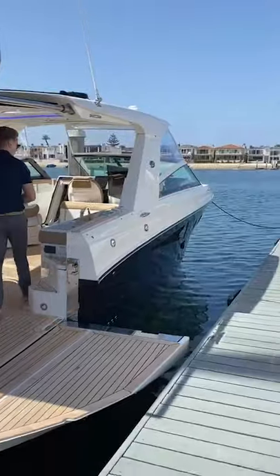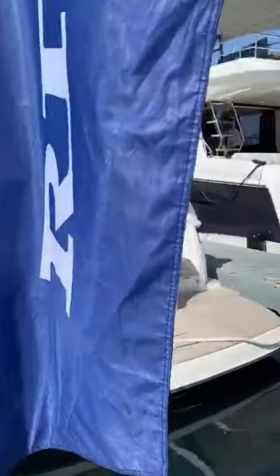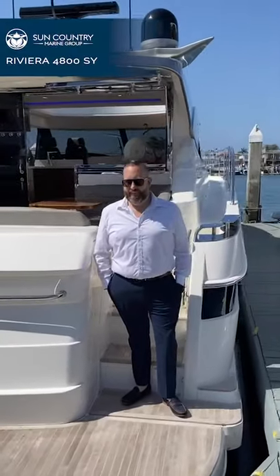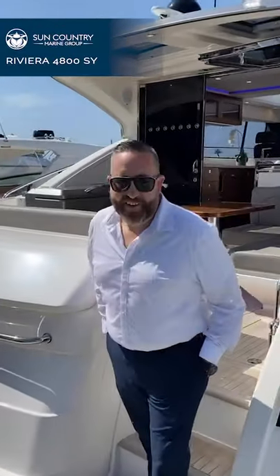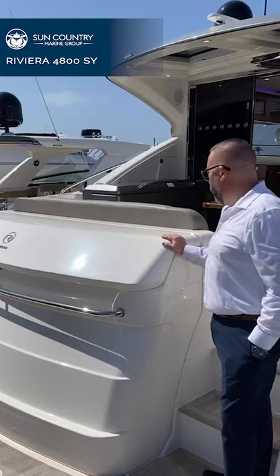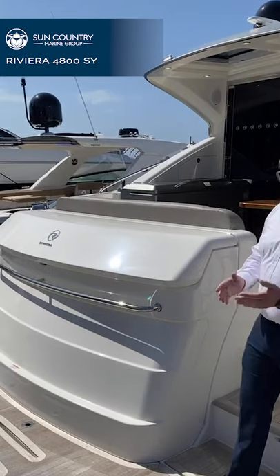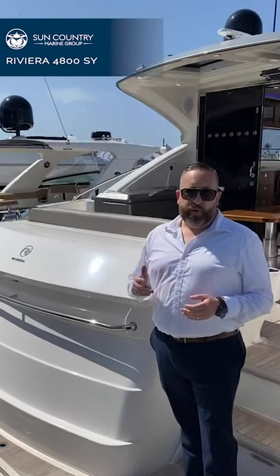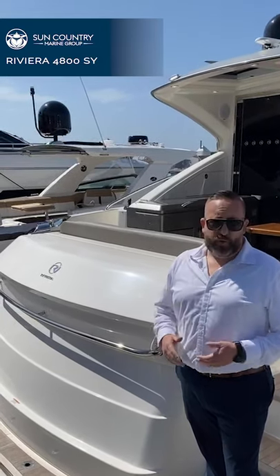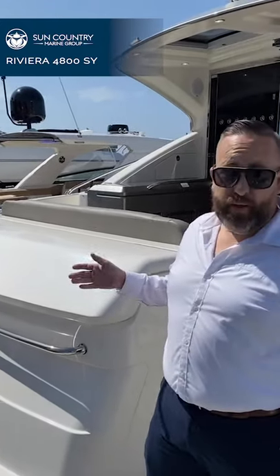With that, we are heading over to the Riviera 4800 Sport Yacht Platinum Edition with our VP of Yachts, Jeremiah Parkinson. I highly recommend you turn your brightness up because you will not want to miss a detail on this incredible boat. So we're on our 4800 Sport Yacht by Riviera — this is a Platinum Edition, hull number 65. What's really incredible with Riviera is they build a very high quality boat, extremely robust. It's a true blue water cruising boat designed for boaters who really go places.